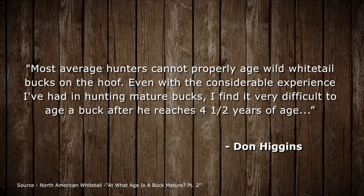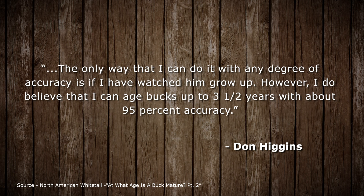It's summed up pretty well by one of the most notorious bow hunters of all time, Don Higgins: "Most average hunters cannot properly age wild white-tailed bucks on the hoof. Even with the considerable experience I've had in hunting mature bucks, I find it very difficult to age a buck after he reaches four and a half years of age. The only way I can do it with any degree of accuracy is if I've watched him grow up. However, I do believe that I can age bucks up to three and a half years with about 95% accuracy."